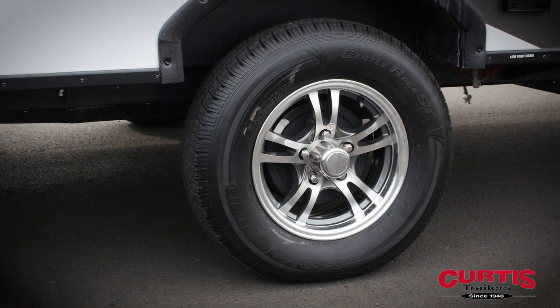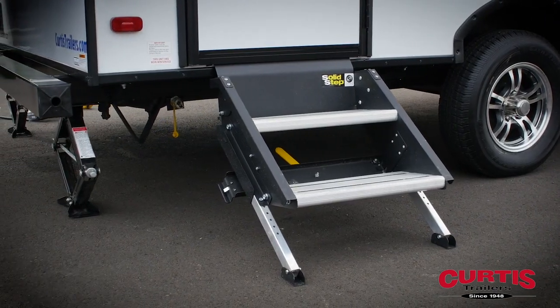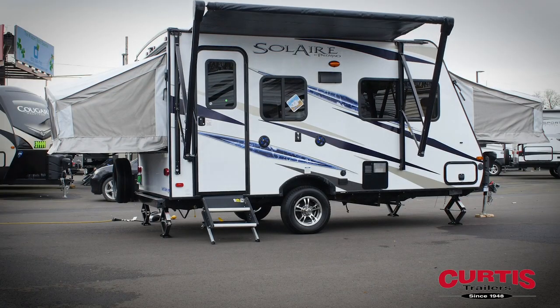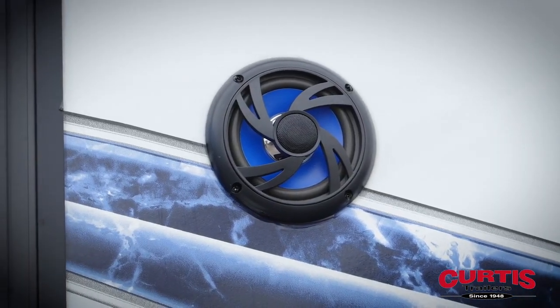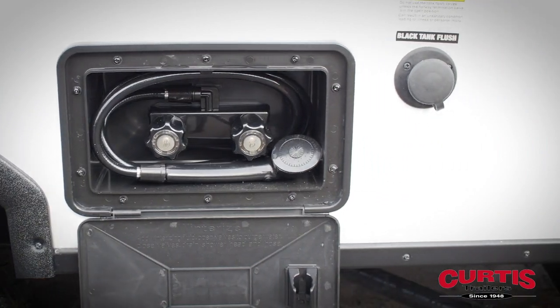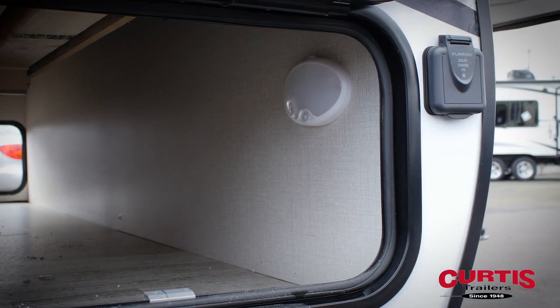Enjoy the smooth ride of Dexter Torflex torsion axles and aluminum wheels, and the easy setup of power stabilizer jacks. Entertain guests beneath the power awning with LED lights and rock out to your favorite tunes thanks to the attractive all-weather speakers. The trailer also features an outdoor shower where you can wash off muddy equipment and store it in the outdoor storage compartment with slam-latch baggage doors with magnets.